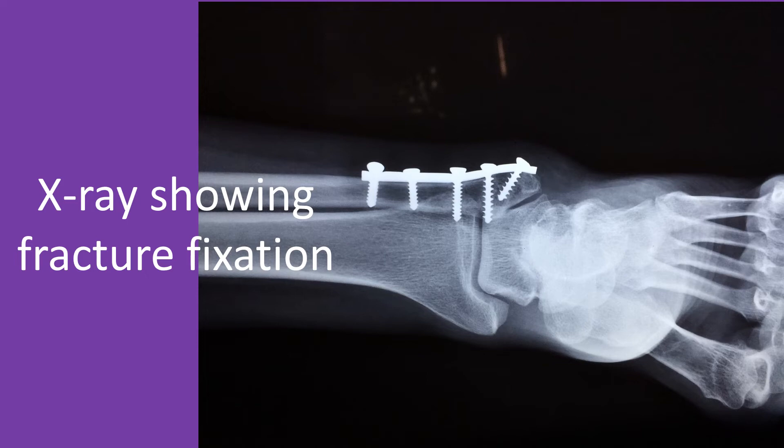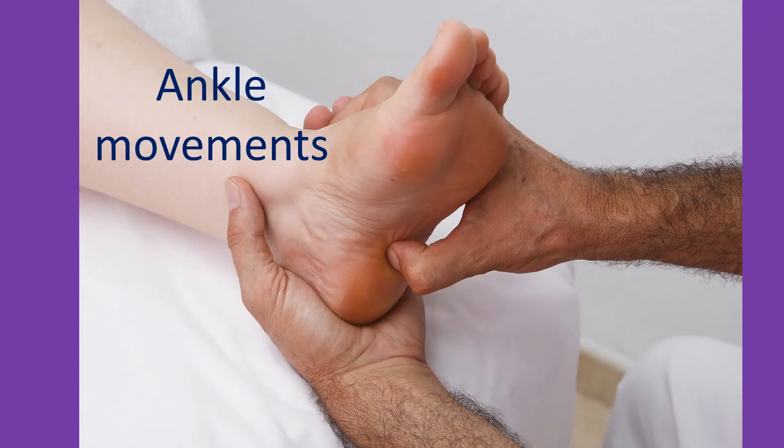Other methods used to prevent clots while in hospital are specially made compression stockings and mechanical devices using a cuff which will intermittently compress the legs by inflating them.